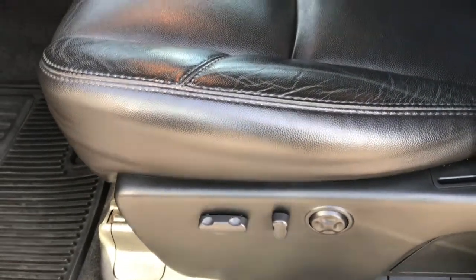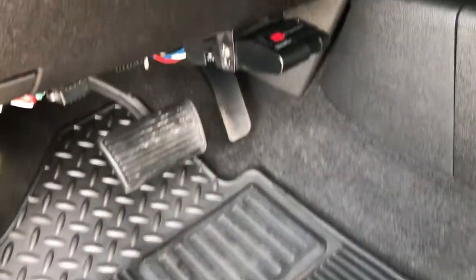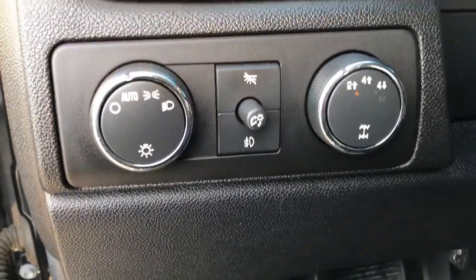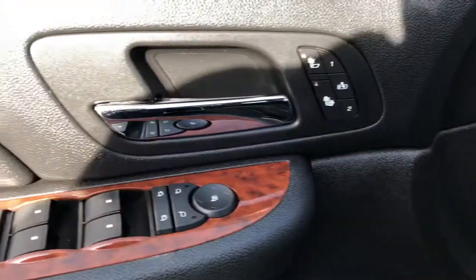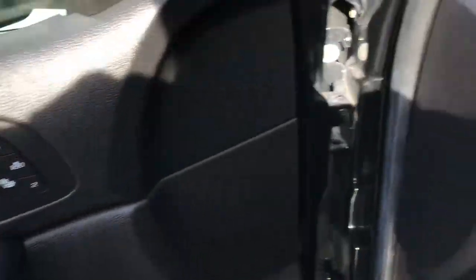Inside, the LTZ package gives you the black leather interior. There are no rips or tears on these seats. Both front seats are power and heated. In the front we have factory all-weather floor mats. There is an aftermarket electric brake controller. It does have the auto headlamps and turn-dial four-wheel drive, heated seats, power mirrors, power windows and power locks, as well as the memory driver's seat.